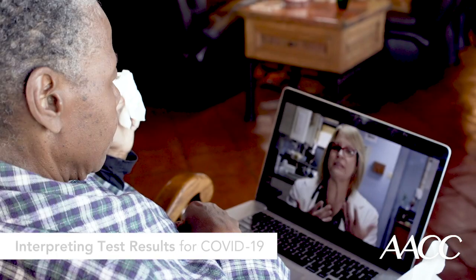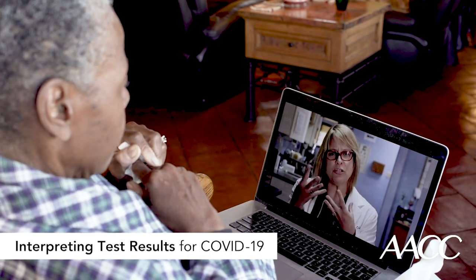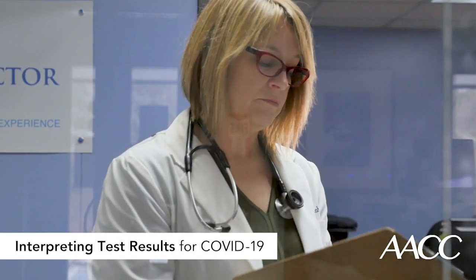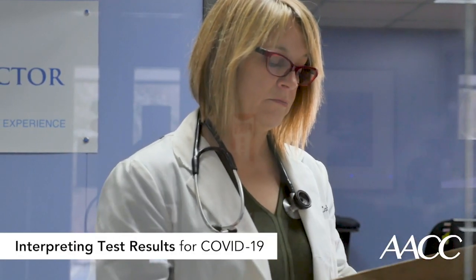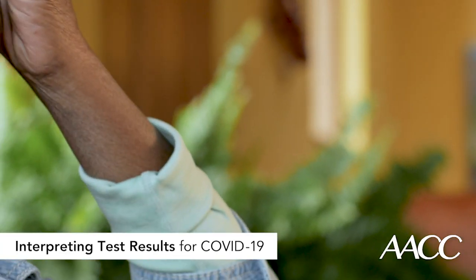First and foremost is your assessment of a patient's complete clinical picture. In addition to the patient's symptoms, you want to consider the kinetics of the pandemic in your community, as well as the patient's exposure history and likelihood of having other diagnoses. Likewise, the timing of the test in the course of a patient's illness is crucial. Analytical and pre-analytical factors such as the type of test and how the sample is taken also matter.